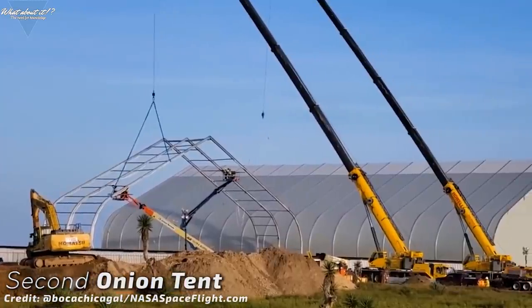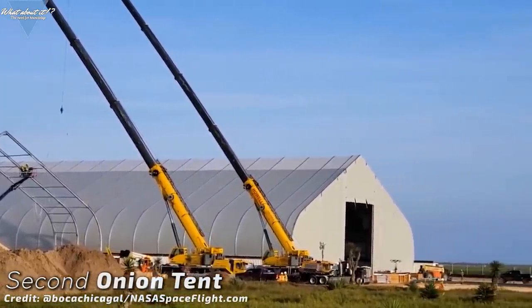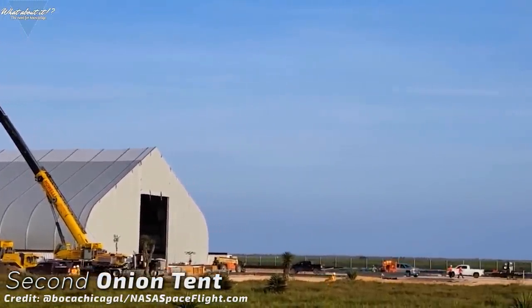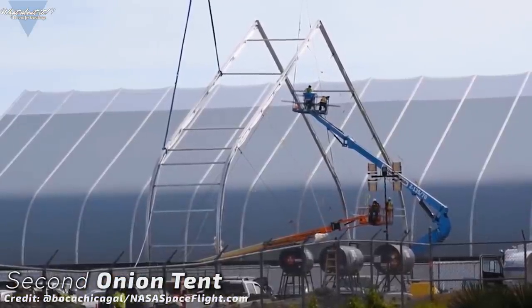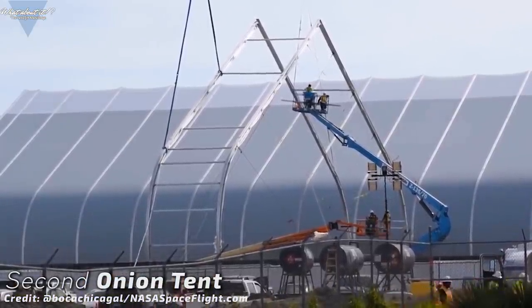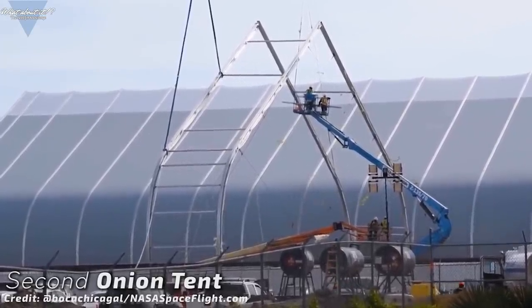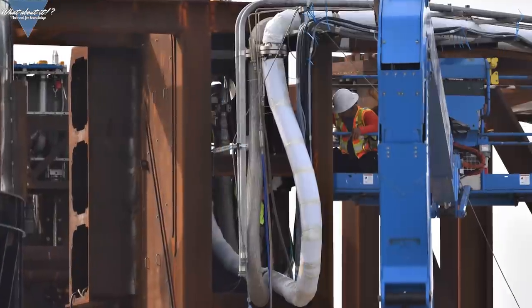SpaceX seems to double every building they have at the site: same production line for two projects, a large manufacturing and construction tent, a smaller one for ring production or smaller assembly work, and a large windbreaker to protect the construction process. The real question right now might be if we're seeing the foundation for a second construction project. It's safe to say that SpaceX is not reducing their efforts in Boca Chica.